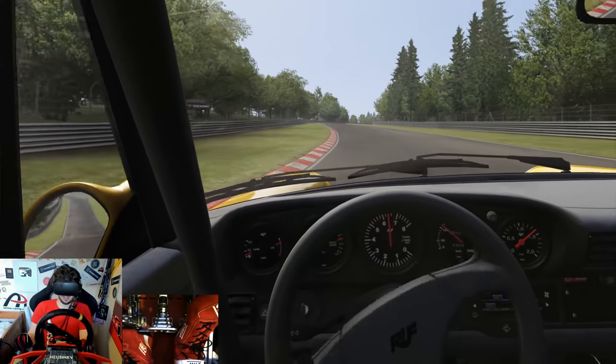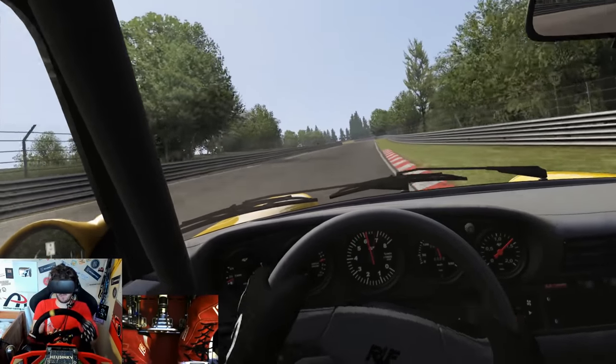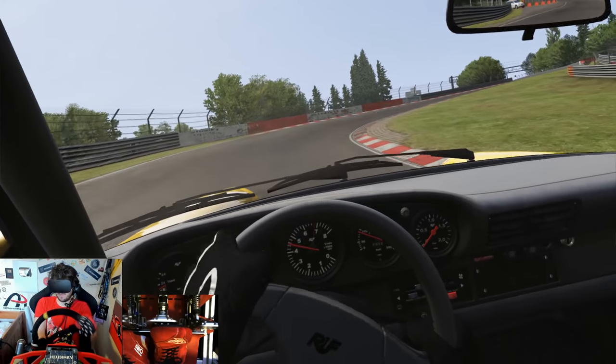Turbo spooling. Let's attack the Green Hell in the Ruf CTR Yellow Bird - I am going to be tired after this one.